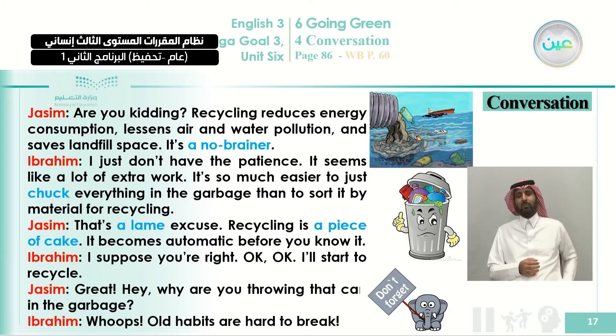Ibrahim is right — old habits are hard to break. This is what we're going to work toward at the end of this unit, InshaAllah. You will be convinced to start a new lifestyle of recycling and taking care of the environment by following good habits.